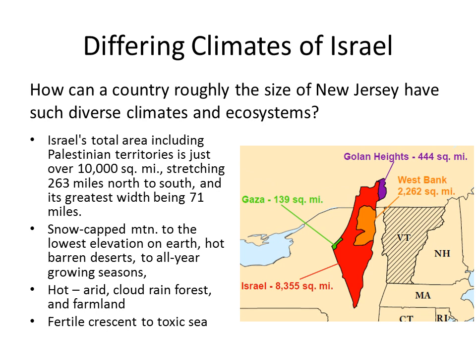Such a small region has snow-capped Mount Hermon, and within seeing range on a clear day, the lowest elevation on Earth surrounding the Dead Sea. Barren deserts, yet within seeing range, regions with a four-season growing crop season. Arid, hot, and intolerable, but yet regions with cloud rainforest.